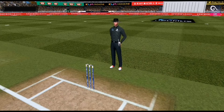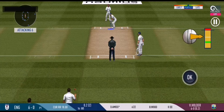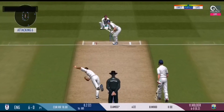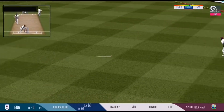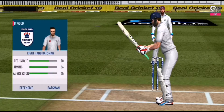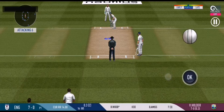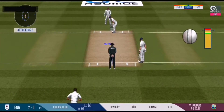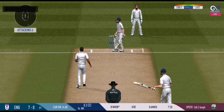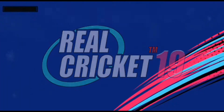All the way. Wonder where the next one is going to fly. Batsmen getting ready to face his first ball. Beautifully bowled and well left.